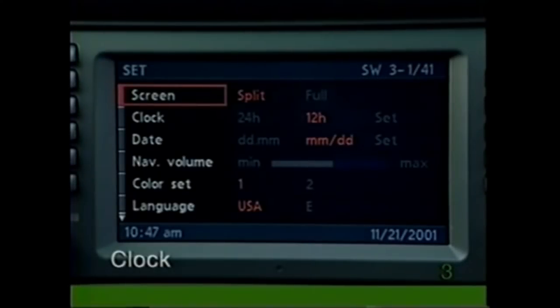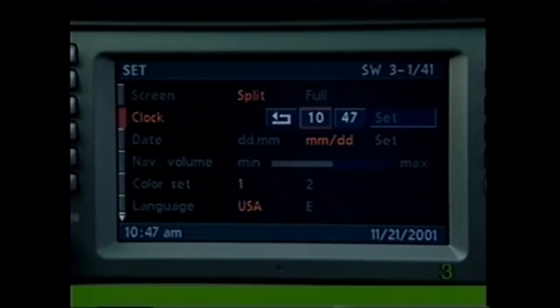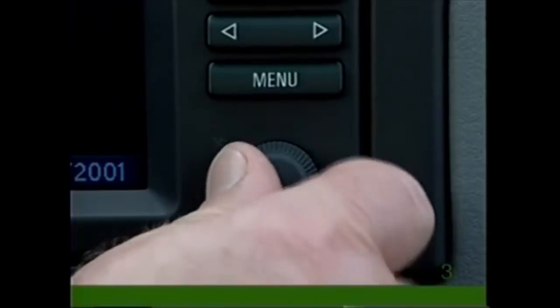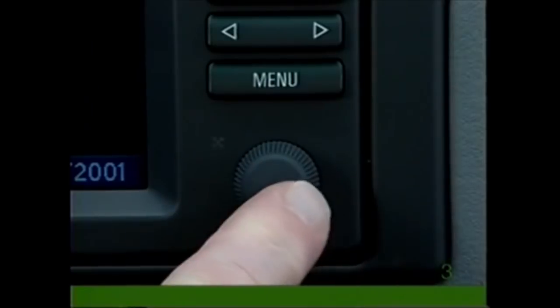To set the time, select 'clock' and press 'set.' The time will appear in the display. Turn the knob to adjust the time, then press to confirm.